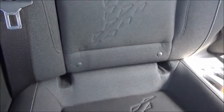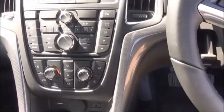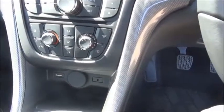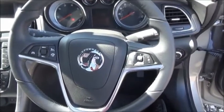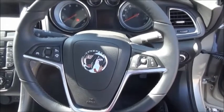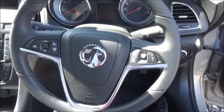Isofix. Storage. Stereo and CD player. Air conditioning. Leather covered steering wheel. Cruise control. Bluetooth. Stereo controls.